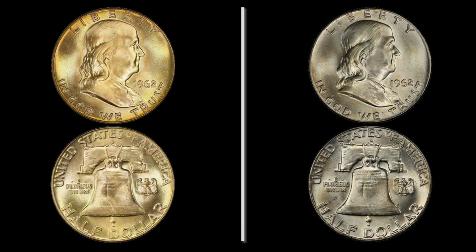There's a $400 difference between these two coins. They're the same condition, minted in the same year at the same place. Keep watching to find out why.